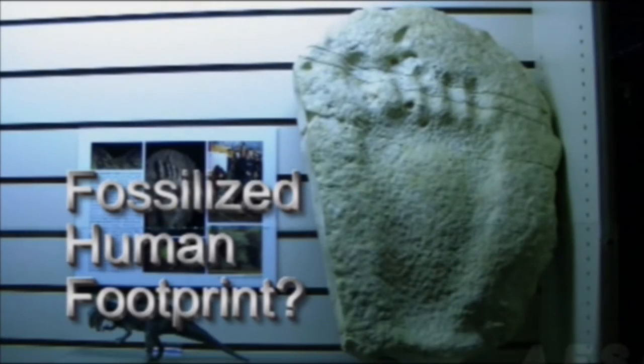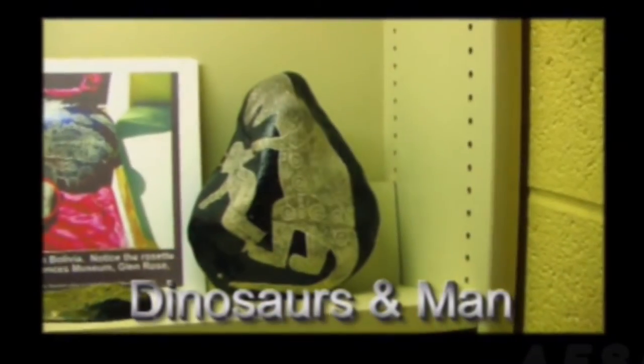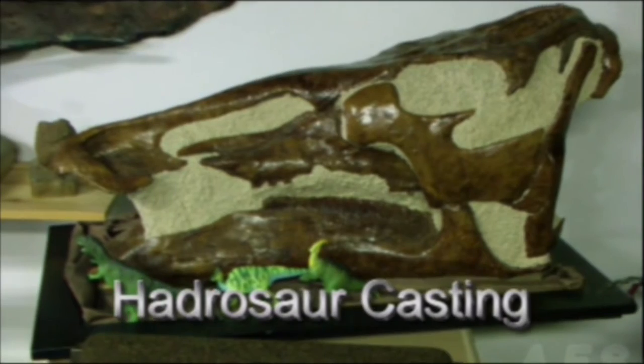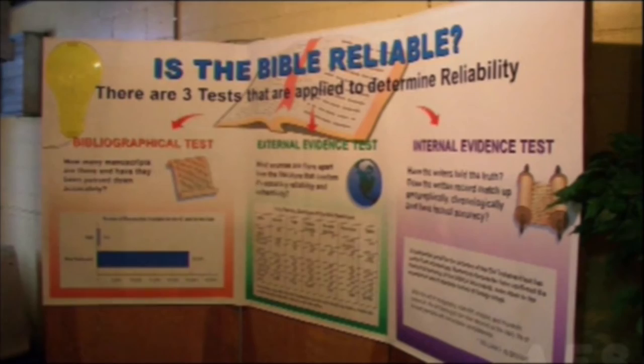We've designed the museum so that half of it devotes its time to looking at the science and asking what the evidence best points to — an evolutionary model or a creation model. In the first half we don't even talk about deity; we only look at the science. The second half of the museum tells the biblical story and asks the question: does the biblical story match what we see on the scientific side?